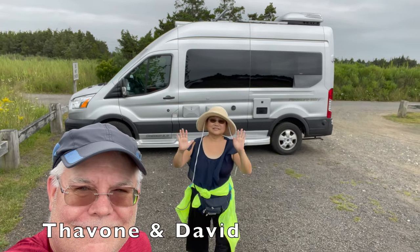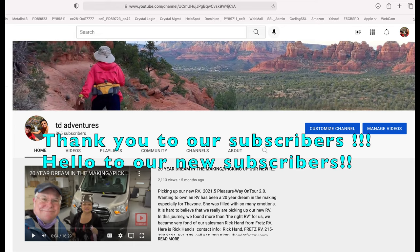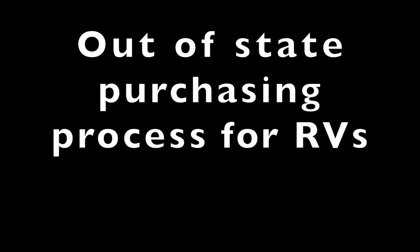Hello, we are Tavon and David from TD Adventures. In today's video, we will explain to you the out-of-state purchasing process.